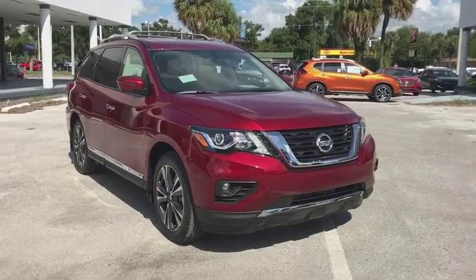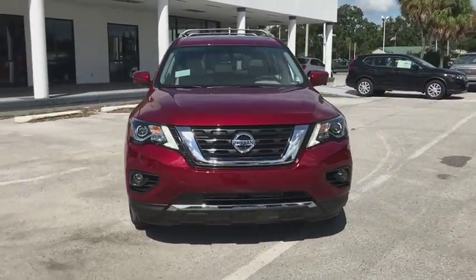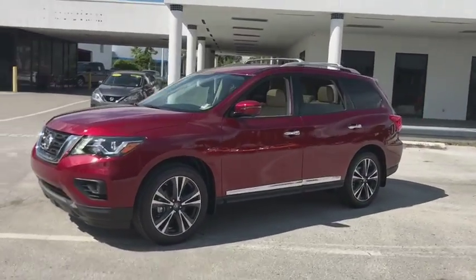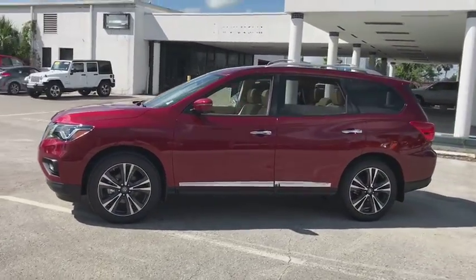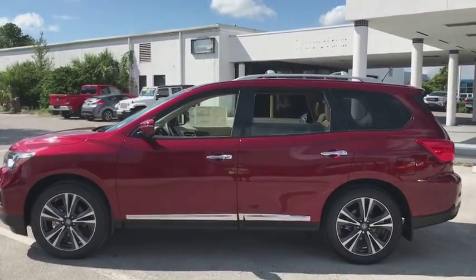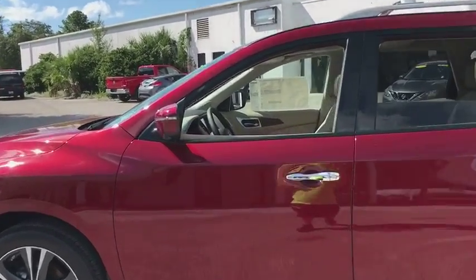The 2018 Nissan Pathfinder. The Pathfinder has a premium interior with three rows of seating for up to seven passengers, as well as versatile seating and cargo configuration. This SUV appeals to both truck lovers and car lovers.